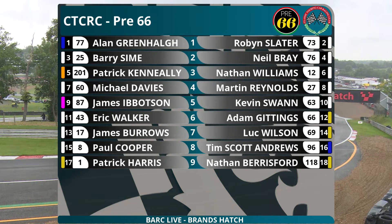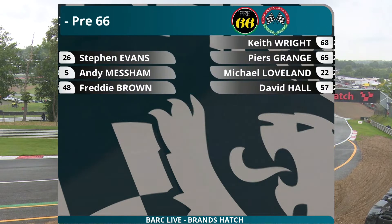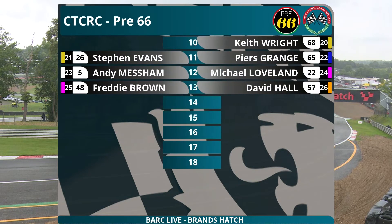Row five: James Ibbotson Hillman Imp, Kevin Swan Anglia, Eric Walker's Anglia, Adam Gitting's Morris Minor. Row seven: James Burroughs Mini, Luke Wilson Austin A40. Row eight: Paul Cooper's Cortina, though I think I saw that car on the trailer earlier so he may not be out. Alongside Tim Scott Andrews in the Ford Falcon. Row nine: Patrick Harris Morris Minor, Nathan Beresford BMW. On the tenth row we should see Tim Doddwell in his mini, a late addition to the programme.